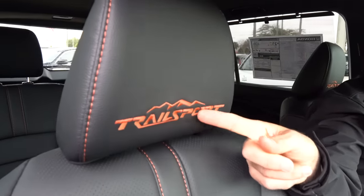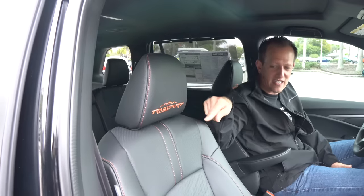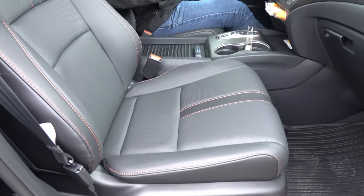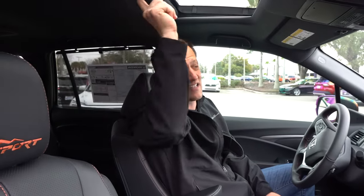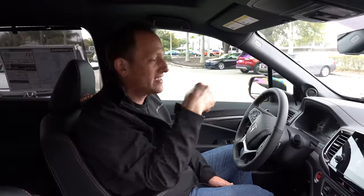Look at this — we got that red and orange embroidery, Trail Sport with a mountain range design. That's actually the Appalachians — that's where they took that design from with the stitching. Soft touch all the way down. You're going to have full electric seat assist for the passenger and the driver. And on top of that, you're getting a standard-sized sunroof, which is really nice.